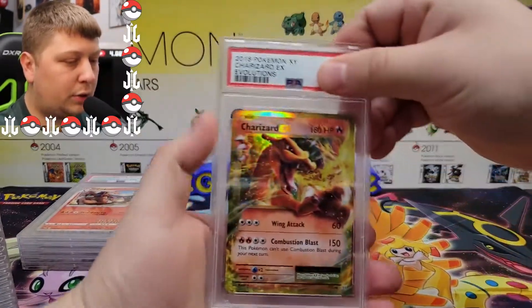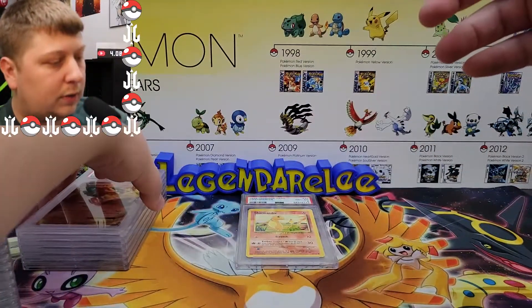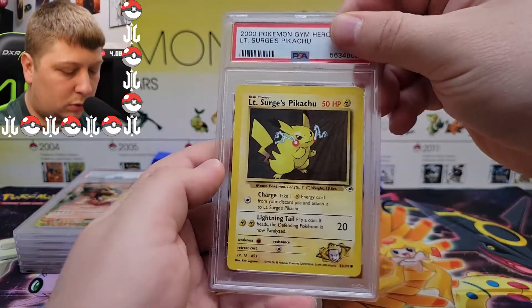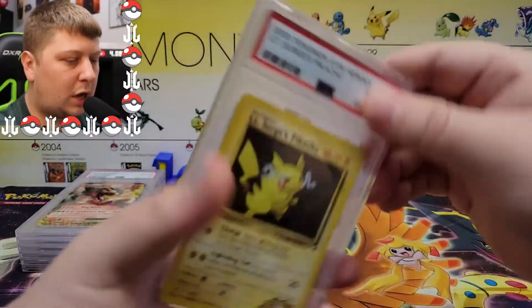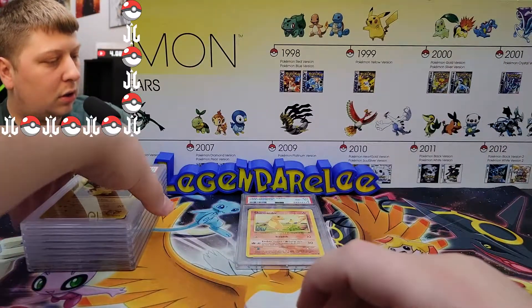I know there's another one of these right after this one. PSA 10, perfect — that's what I was expecting from that. Here's another one — oh, maybe it's a little bit later. We got a Lieutenant Surge's Pikachu from Gym Heroes. This one was solid — nine or ten? Ten! Let's get it, awesome.